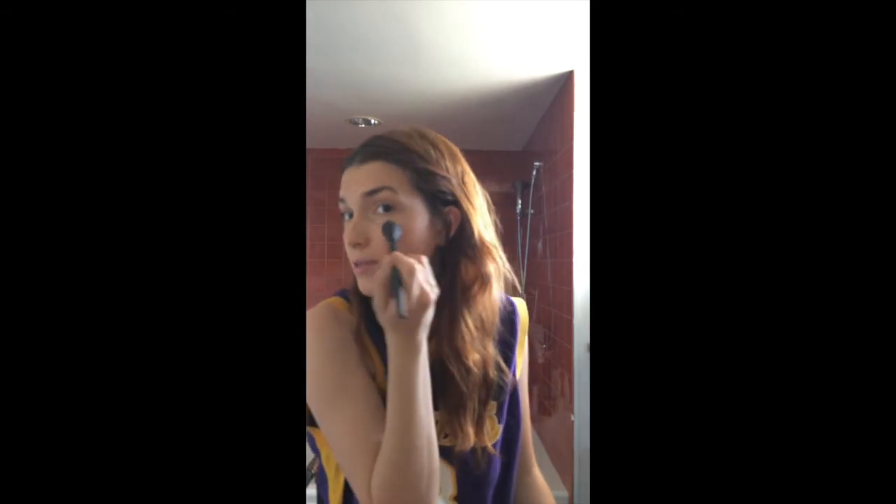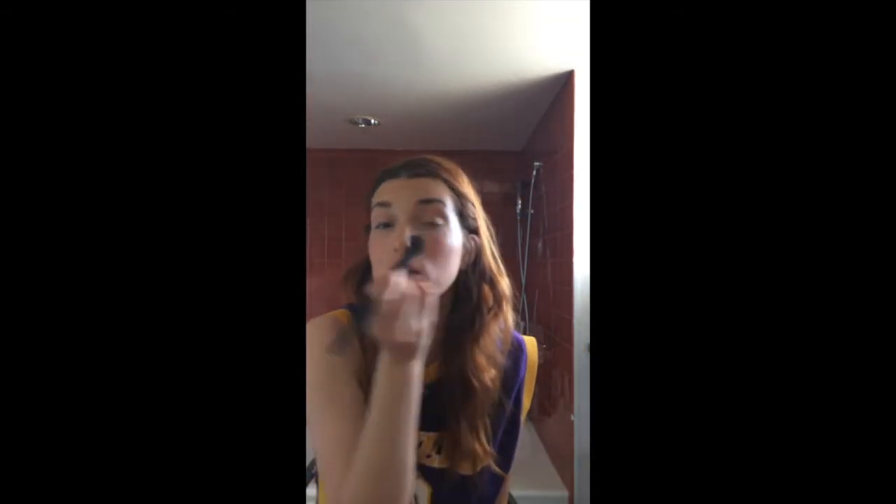A technique I learned: you have your cheekbone, so go along that, and when you hit the apples of your cheeks, start going down a little bit more. Blend it in a pot-like motion. Always add a little bit right at the front of the cheeks — even if you're going to put on dark makeup, it looks natural and pretty.